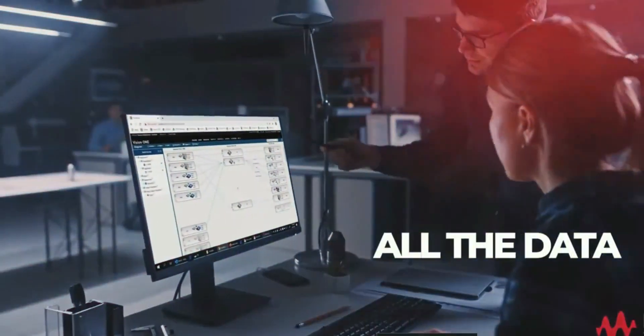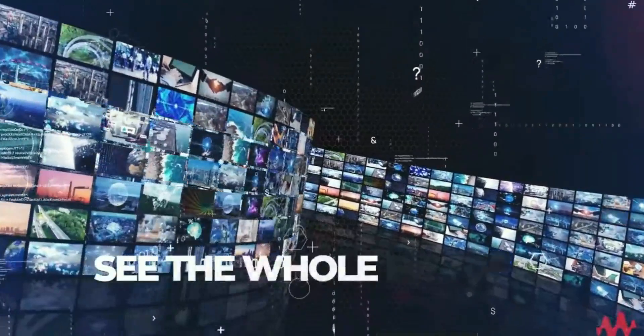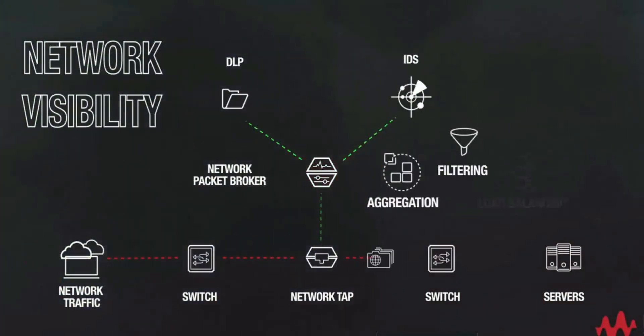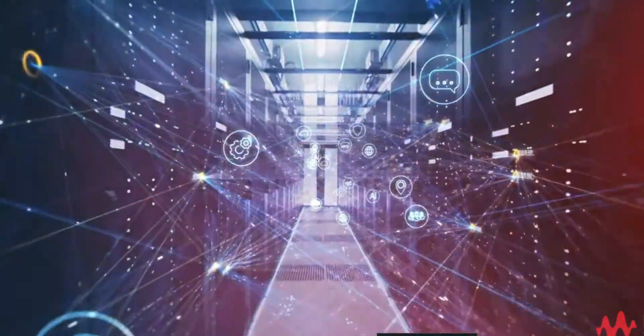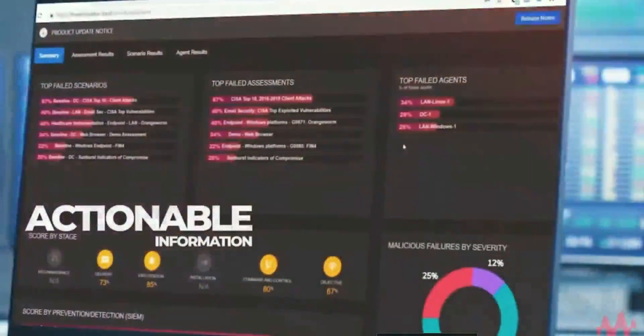Install taps across your network to capture all of the data you need, not just the convenient pieces. This lets you see the whole picture. After that, deploy network packet brokers to filter the data you collect and send it to security and monitoring tools, where it becomes actionable information.